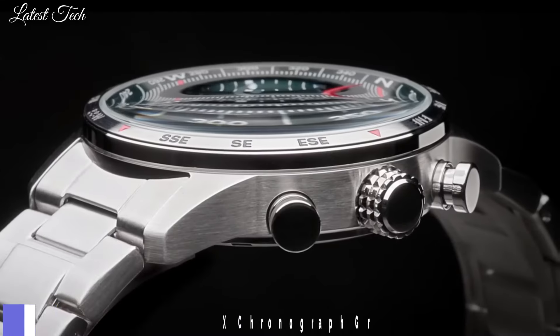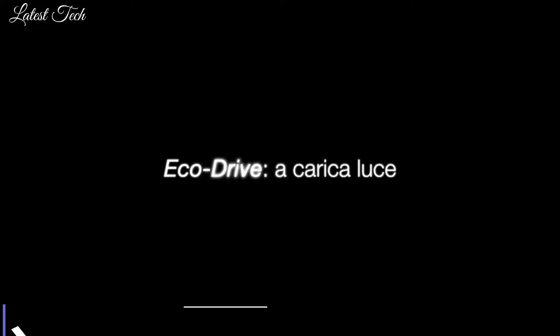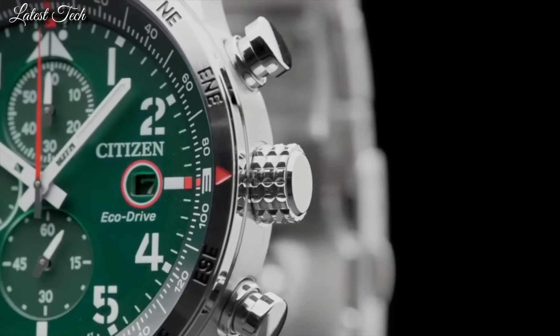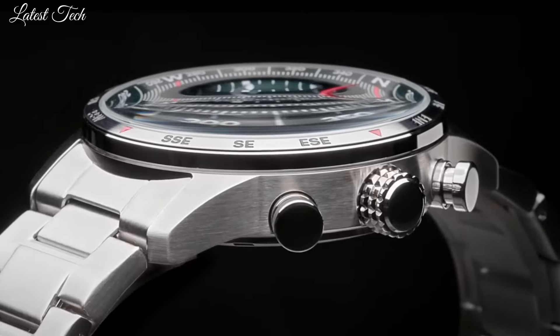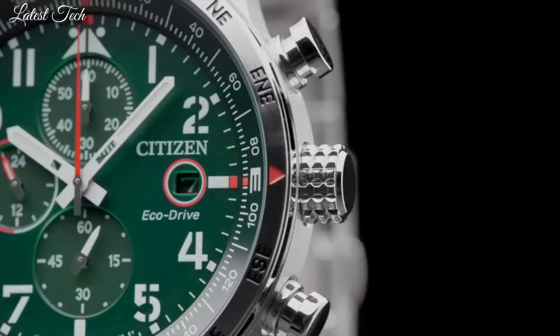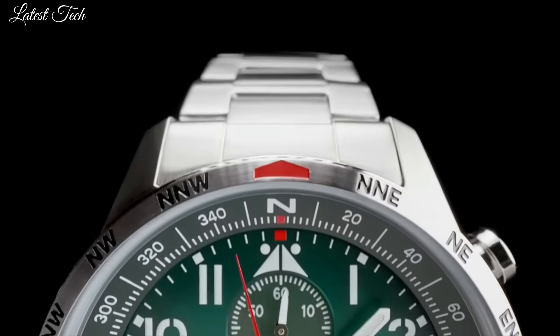Number 8. Citizen CA0797-84X Chronograph. Black stainless steel case and bracelet, fixed black stainless steel bezel, green dial with black hands and index Arabic numeral hour markers, minute markers around the outer rim. Dial type analog, with date display.